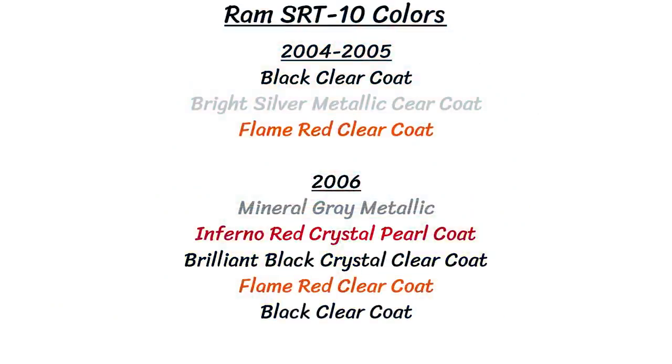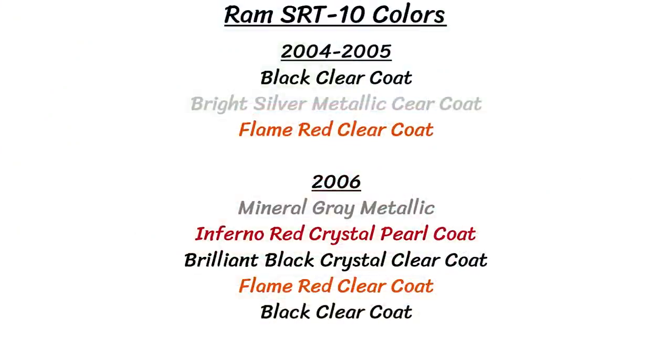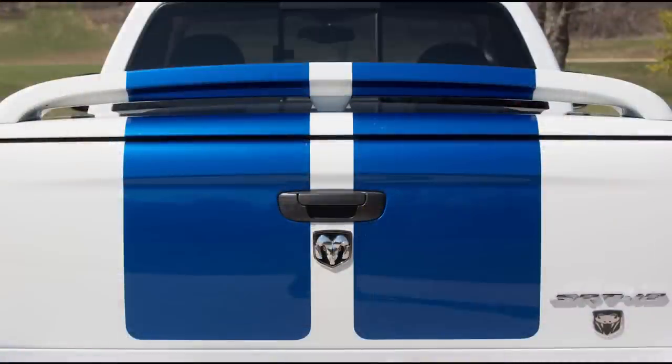The 2004 and 2005 Ram SRT10 came in just three colors: black clear coat, bright silver metallic clear coat, and flame red clear coat. 2006 got a few more colors — five in total: mineral gray metallic, inferno red crystal pearl coat, brilliant black crystal clear coat, flame red clear coat, and black clear coat. So again, anything you see that's yellow, blue, or striped — those are all special editions, and I will cover those later in the video.